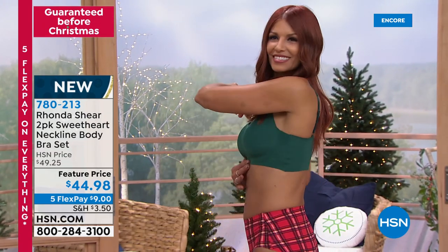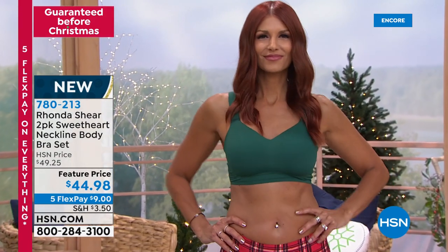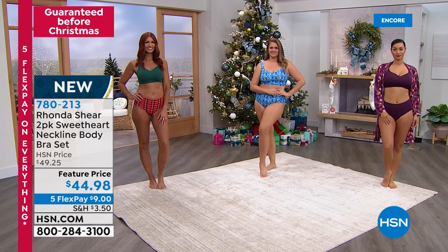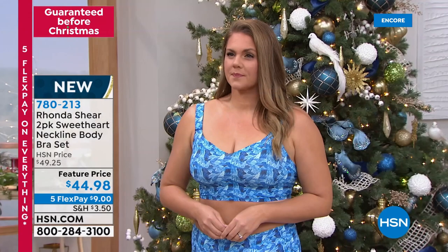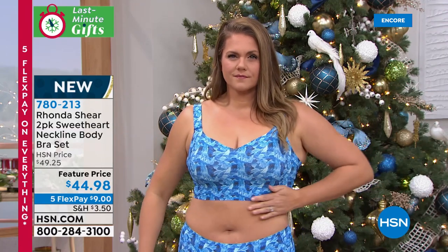If you let some of the color show, perfectly fine. It's such a comfortable, cool — this one's cool to the touch. All of you have it on. Emily, it looks gorgeous on you. And Rhonda, I like that you get a little bit of that length underneath the breast area because it just gives you more smoothing.